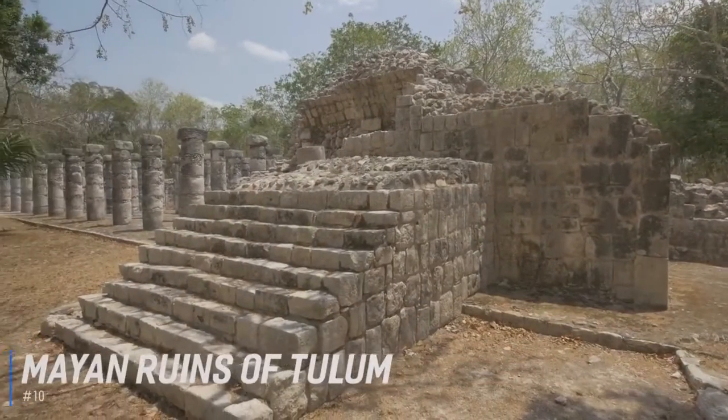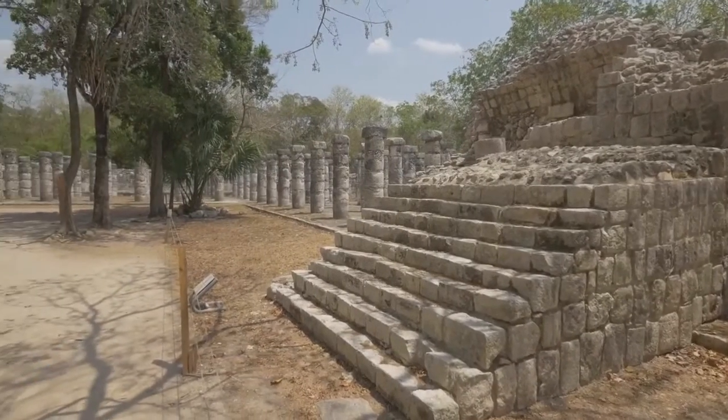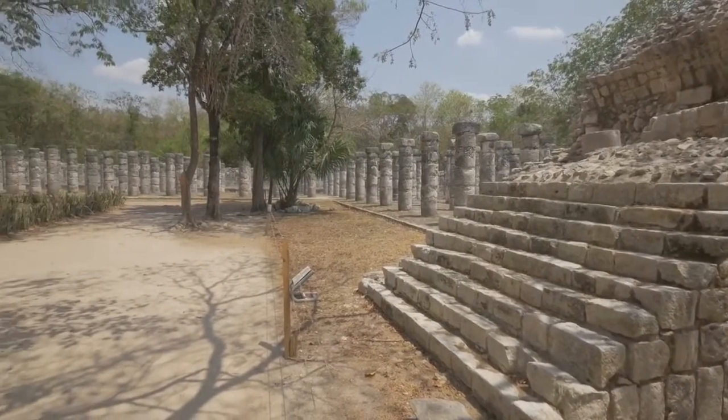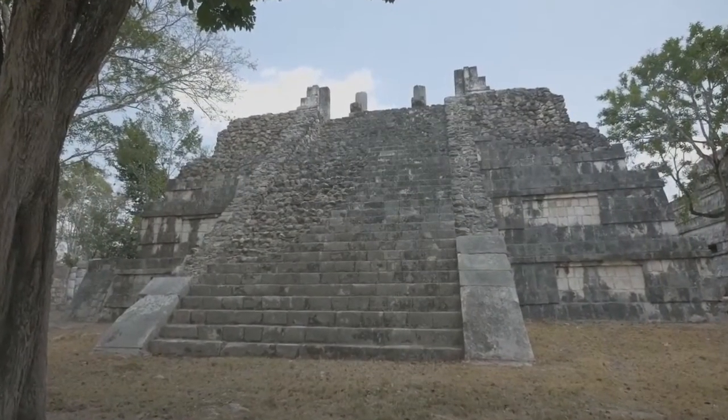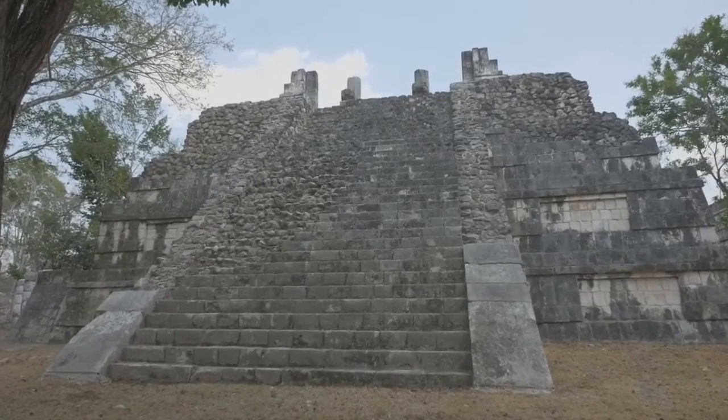At number 10 is the Mayan Ruins of Tulum. Tulum was built in the 13th century, and it's one of the best surviving relics of the Mayan post-classic period. Perched on the edge of a 12-meter limestone cliff, visitors can wander through the centuries-old temples, marvel at the ancient fresco wall paintings, and get a sense of what life was like in Mayan Mexico.